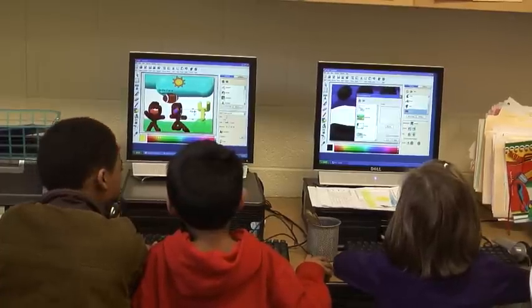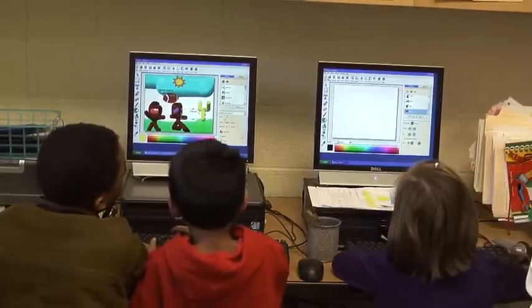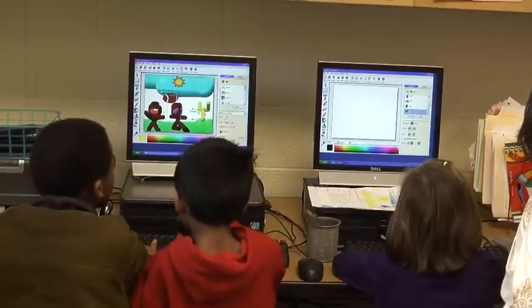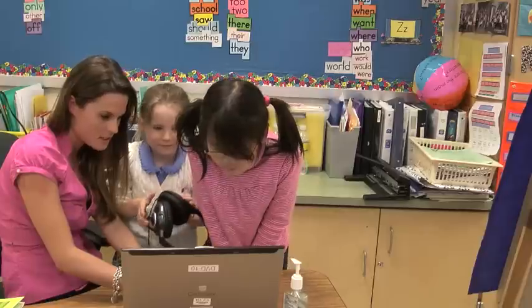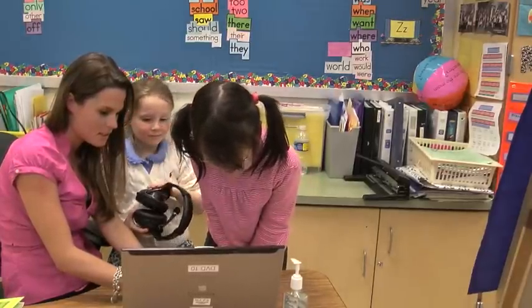Going through and reading each page with the student standing right there and helping them edit their words and their spelling, and having it be able to be fixed just like that. And then after they did their Pixie writing, you added another component — the students were able to record their voice so they could hear themselves reading what they had written. So again, you're reinforcing those reading, writing, and listening skills all at the same time in a motivating and engaging way.